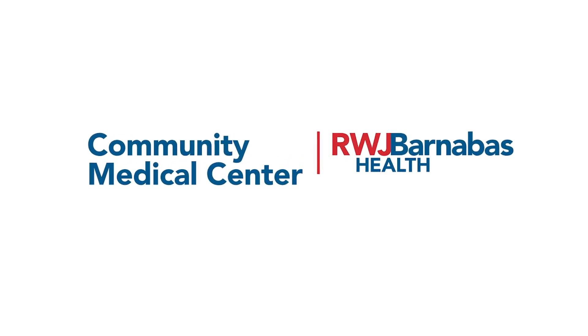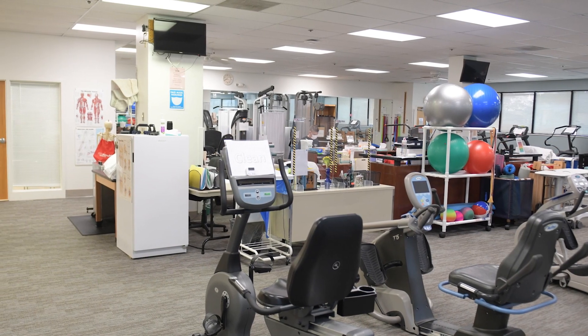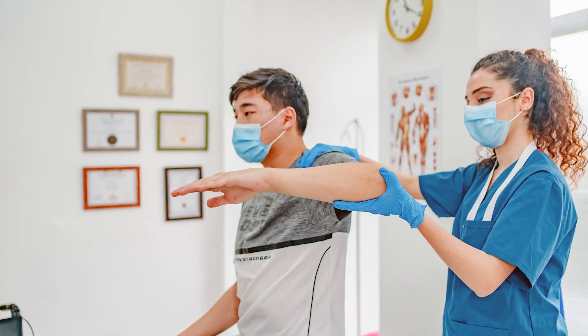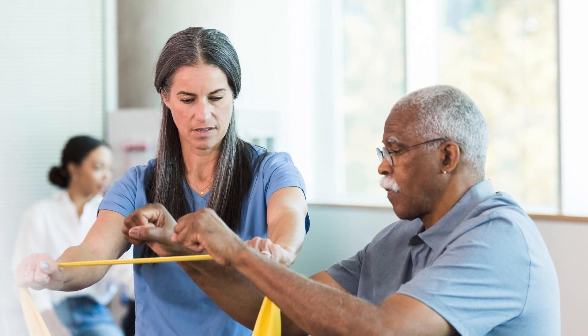Welcome to Community Medical Center's Rehabilitation Services Department. Our Outpatient Physical Therapy Department treats all kinds of injuries and disorders, ranging from work and sports injuries to motor vehicle accidents and more, for all ages from pediatric to adult.